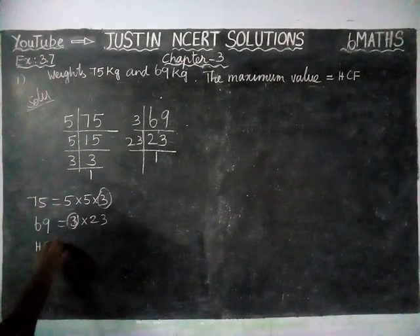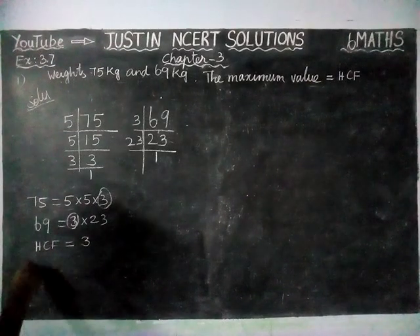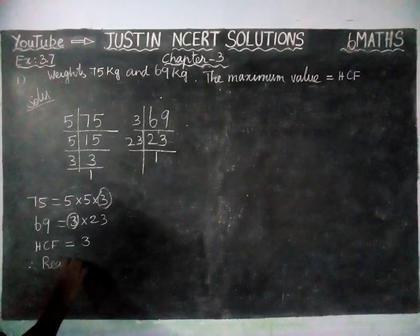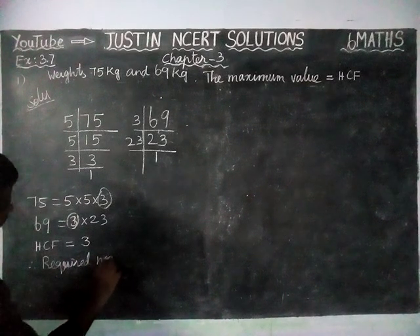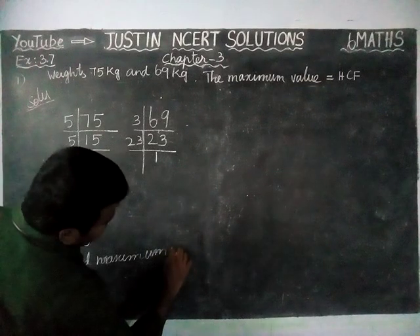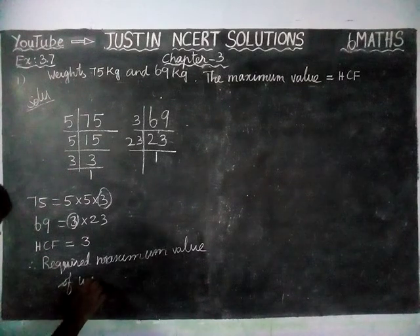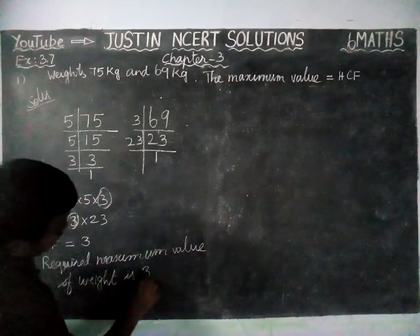Therefore, HCF is equal to 3. Therefore, the required maximum value of weight is 3 kg.